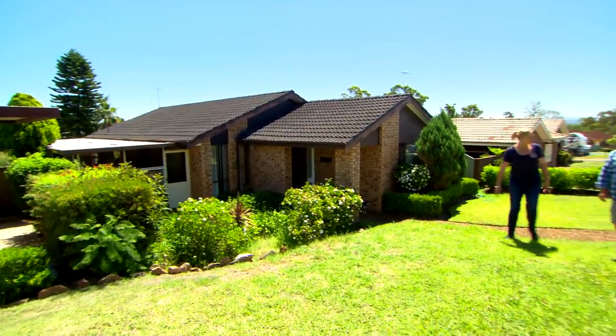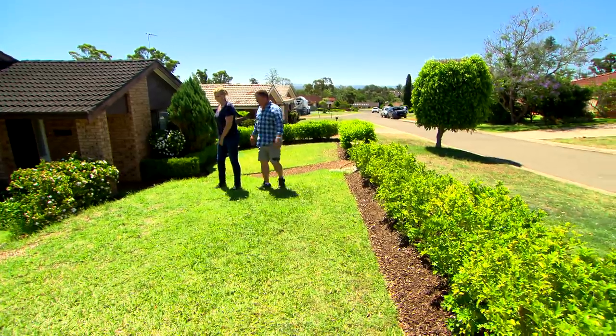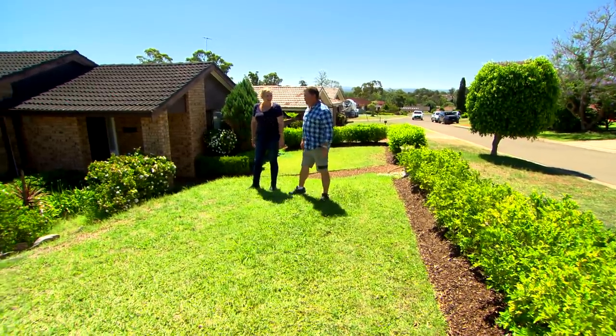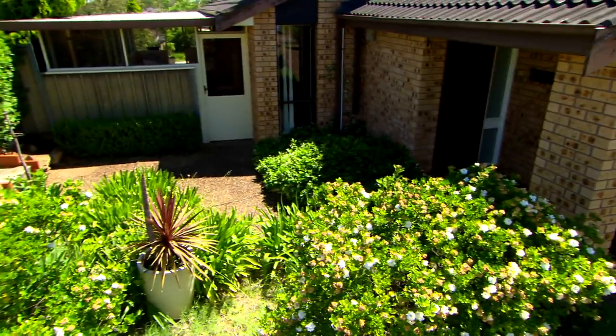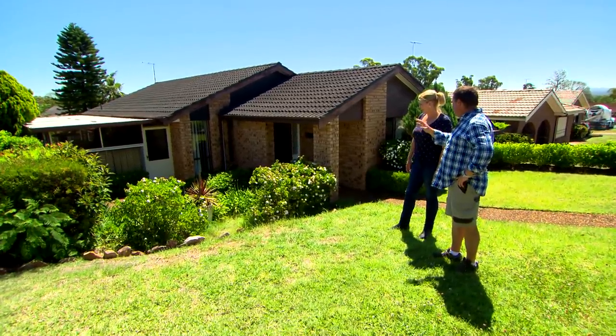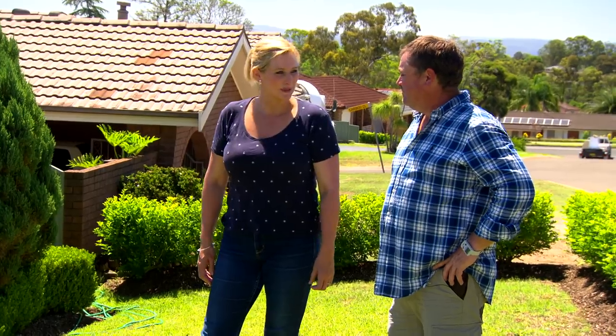First impressions, Hodgie — cracking footpath, pebble creek. What's going on with this lawn? We're doing grass skiing on the weekend here! I think there's a lot of potential in this little courtyard area down here. It's sunken, so you've already created a little bit of intimacy. It won't feel like the front yard when we're finished with it. All right, out back.